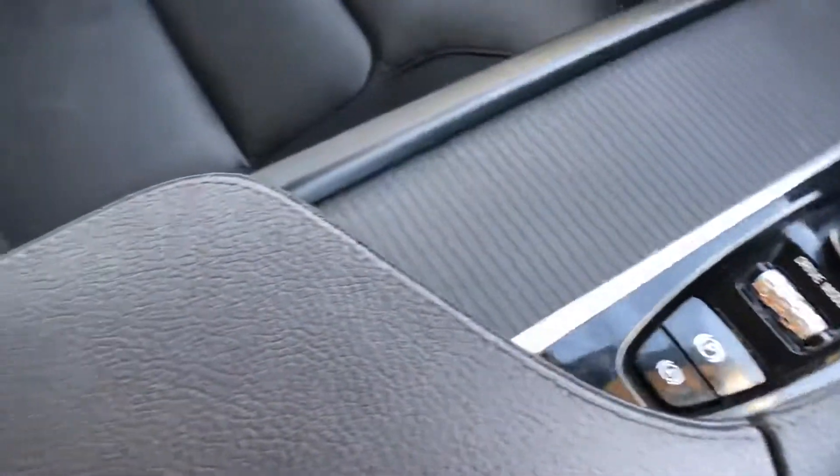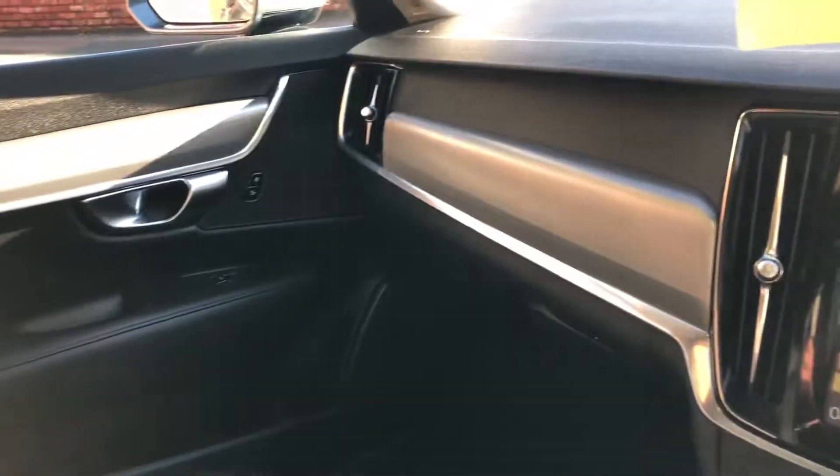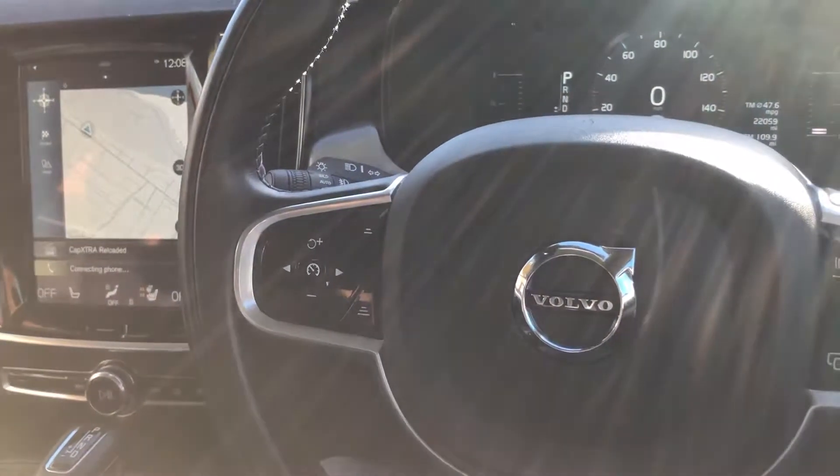We offer part exchange, warranty, and 12 months MOT. If there's anything else you'd like to know on this Volvo S90, then please give us a call at 01244 816802 or email ross@desidemotorcentre.co.uk.